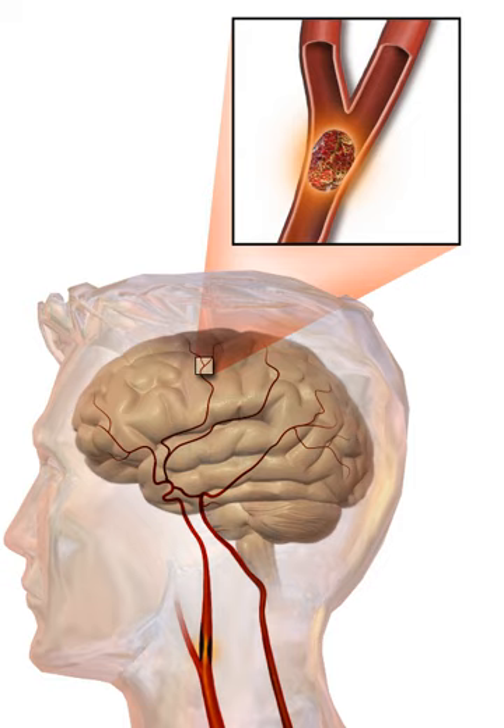Emotional problems following a stroke can be due to direct damage to emotional centers in the brain or from frustration and difficulty adapting to new limitations. Post-stroke emotional difficulties include anxiety, panic attacks, flat affect, failure to express emotions, mania, apathy, and psychosis. Other difficulties may include decreased ability to communicate emotions through facial expression, body language, and voice; disruption in self-identity; and emotional well-being can lead to social consequences after stroke. Many people who experience communication impairments after a stroke find it more difficult to cope with the social issues rather than physical impairments.